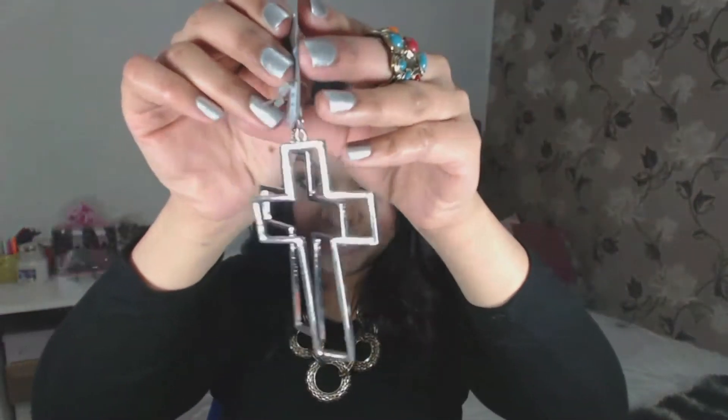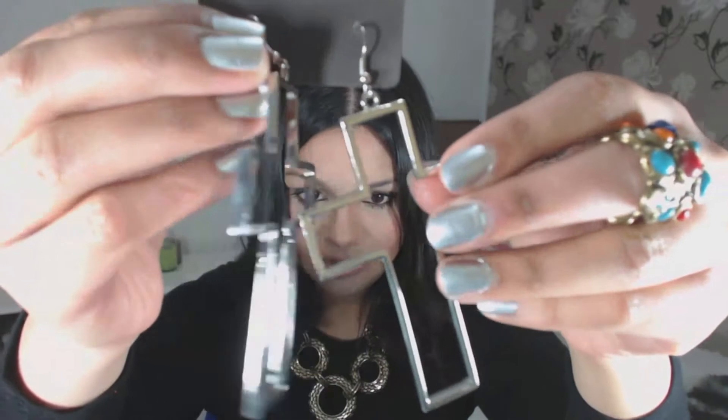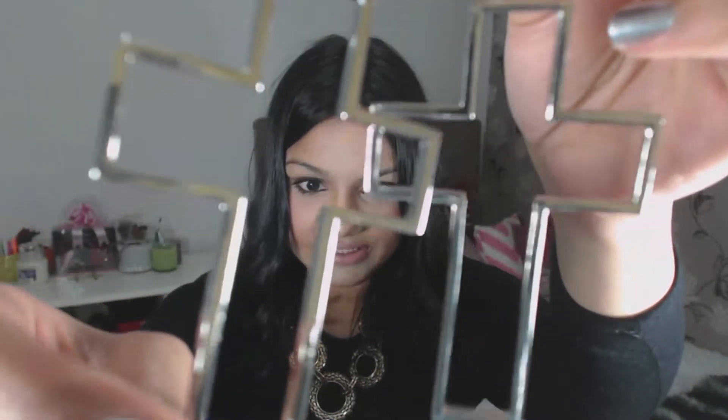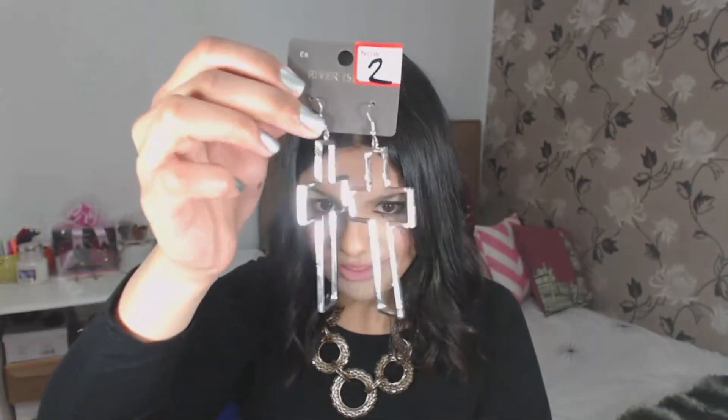The next thing I bought are these really cool big silver cross earrings. They're in silver, and as I said I love big chunky jewellery, so when I saw these I had to have them. They were originally £8 and down to just £2. Similar to Primark pricing but better quality — so why not.